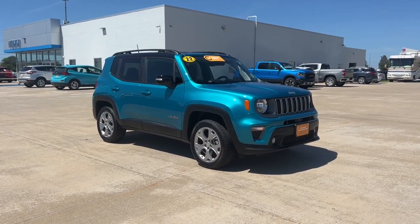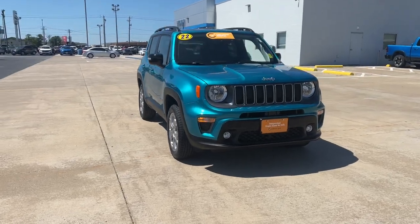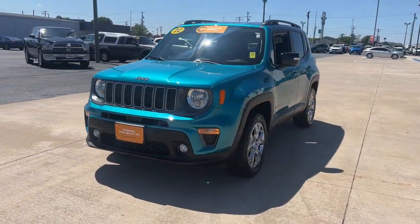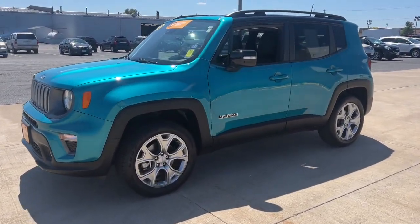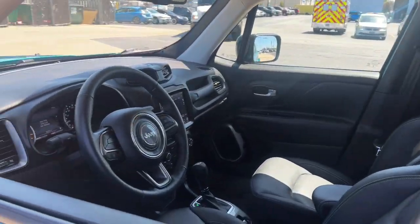Enjoy the view of this 2022 Jeep Renegade. The Jeep Renegade — the small SUV with iconic heritage, bold design, smart technology, and a penchant for off-road adventure. Seize the opportunity to drive the SUV that's as unique as you are. Drive the Renegade.